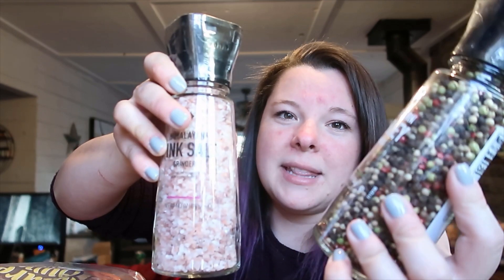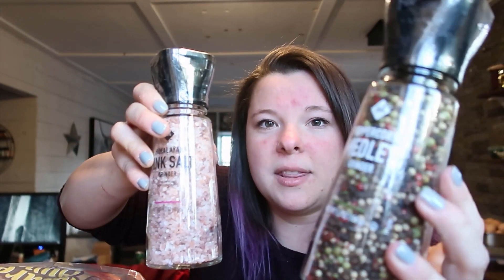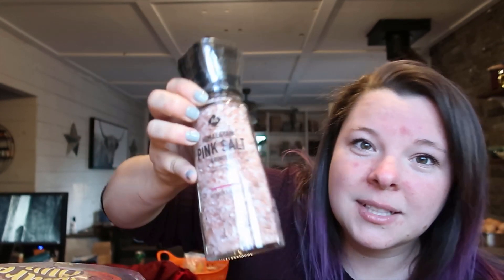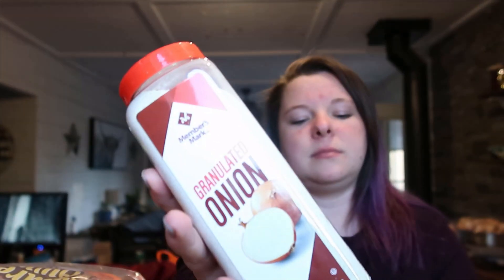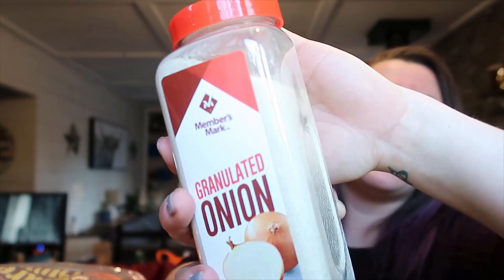I did buy salt and pepper for my brother too, so that was included, and we also bought some for us. They have these grinders — the peppercorn medley and the black pepper. We got black pepper for us, my brother wanted the medley, and then I got two of these Himalayan sea salt grinders — this is our preferred salt, really good and good for you. We grabbed another big seasoning of granulated onion powder so we won't have to buy that for a while.